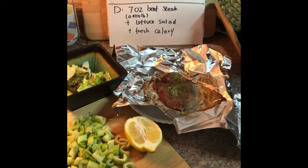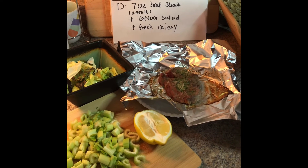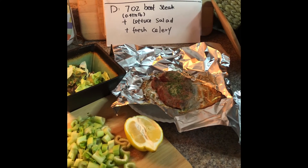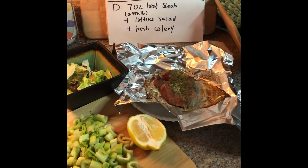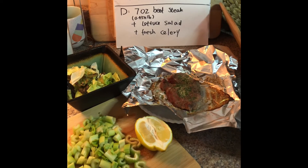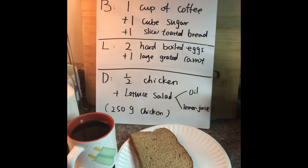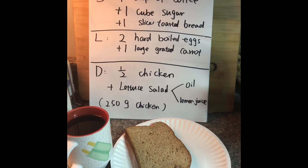Day twelve dinner we have seven ounce beef steak, lettuce salad, and fresh celery. For steak seasoning I used salt, pepper, onion powder, and parsley — it tastes pretty good. We're almost there, we can do this! Steak is pretty tasty too.